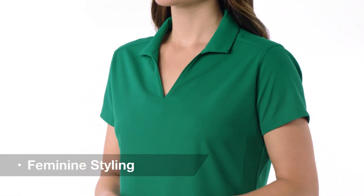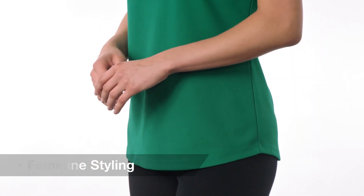Its V-neck collar with self fabric piping and subtle curved hem add a touch of feminine styling.